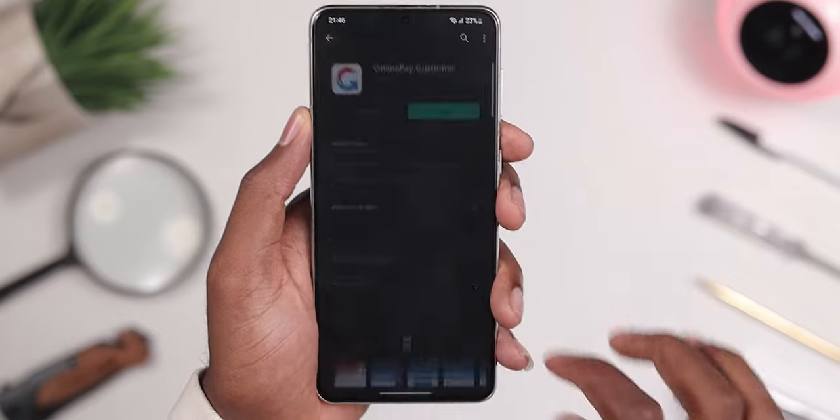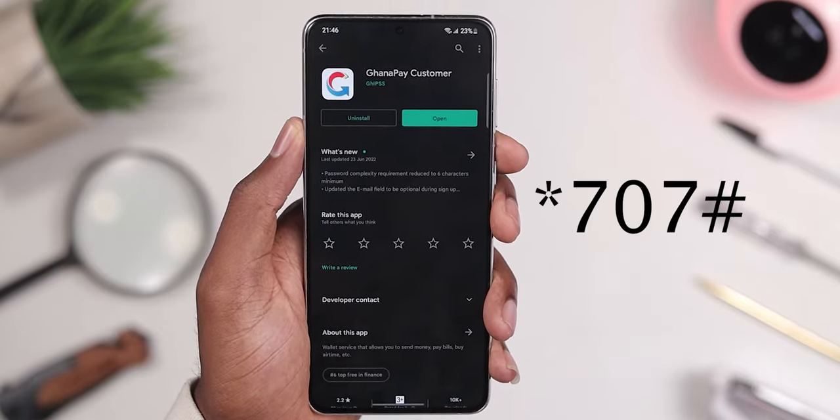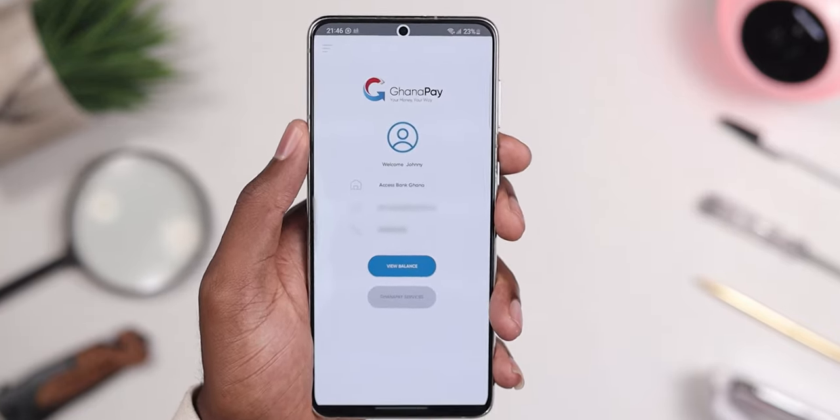To register, all you need is your national ID card — that is your Ghana Card — a registered and active mobile phone number, your name and bio data, and your local GPS location. After that, you can download the app from the Play Store or Apple Store, or use the USSD code *707# to start the registration process.